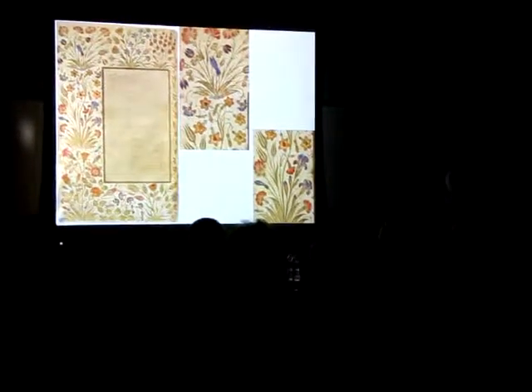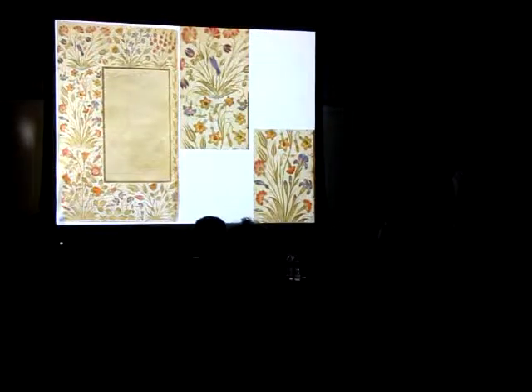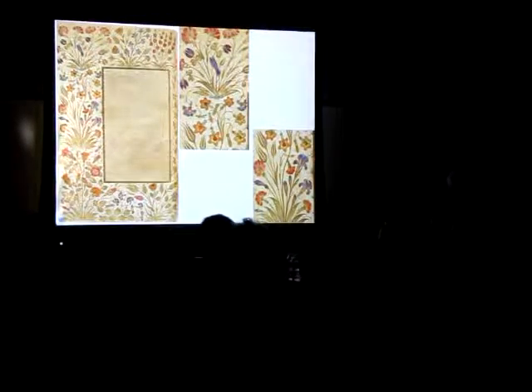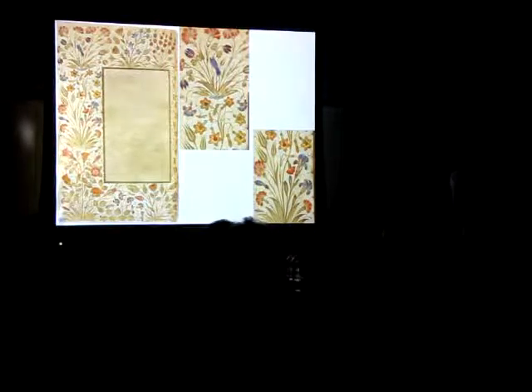I studied all the details and I find also some designs — the first appearance of some designs found in Ottoman art. But these are the first images that can be found in the details of these illuminations.